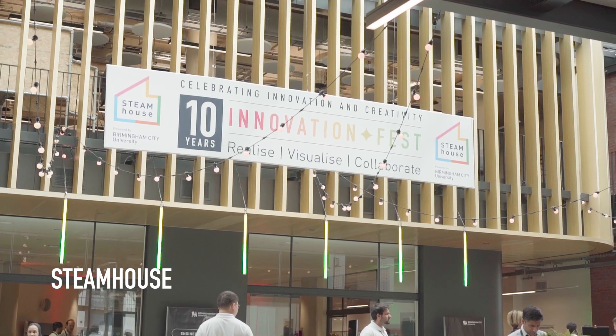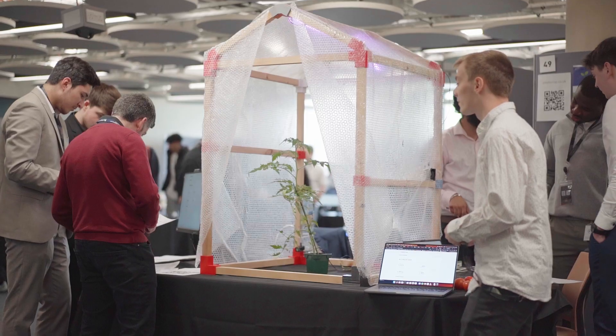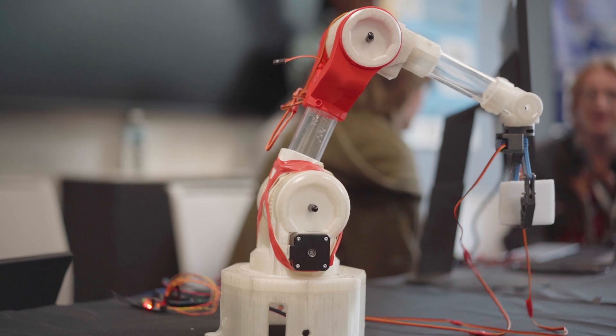Right now we're here in Steamhouse. If you're coming onto a computing course you may be spending time in here doing your Innovation Fest, where you'll be presenting your project that you worked on to industry professionals.